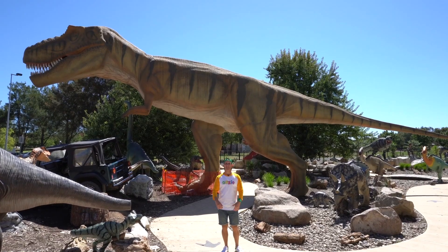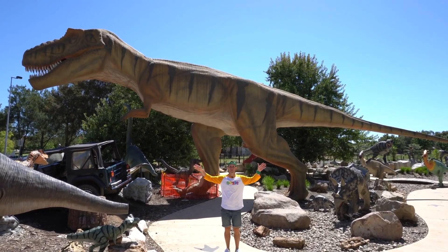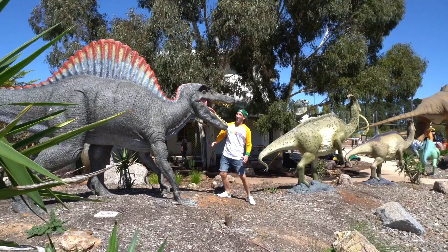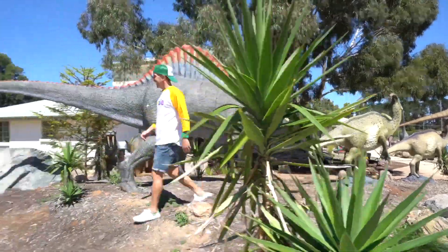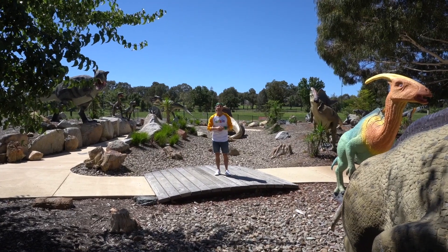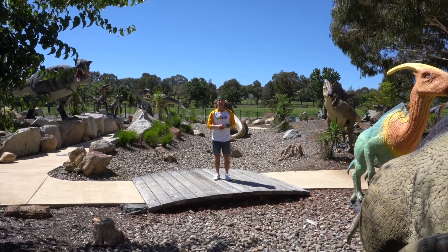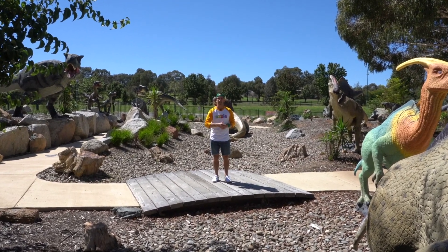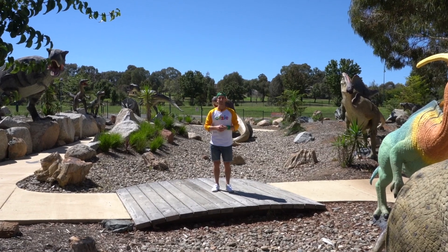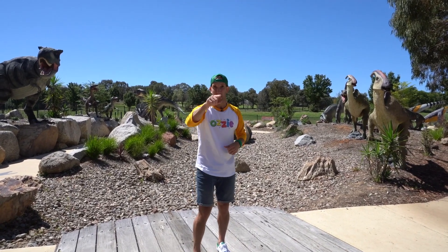Now we've seen some T-rexes inside kids, but check out this girl behind me. She is absolutely monstrous. All I can say is that I'm pretty glad she's not alive today. Wow kids, what an incredible place this is — the National Dinosaur Museum right here in Canberra. If you ever get the chance, I definitely recommend you come and check it out. Hopefully you've learnt lots today about dinosaurs and all the other animals. I've really loved teaching you lots of things. Kids, we'll see you in our next video. Until then, stay keen. Stay away from those carnivores.